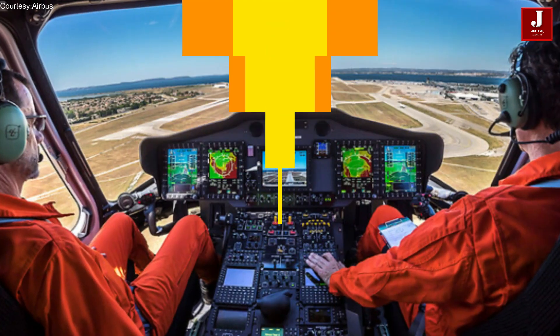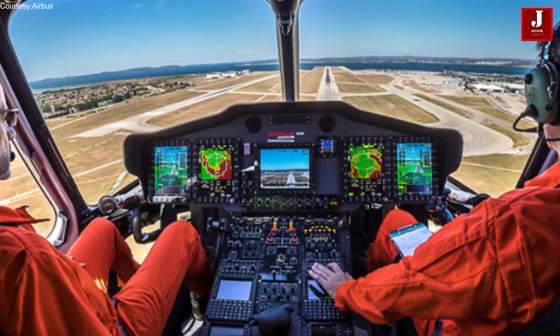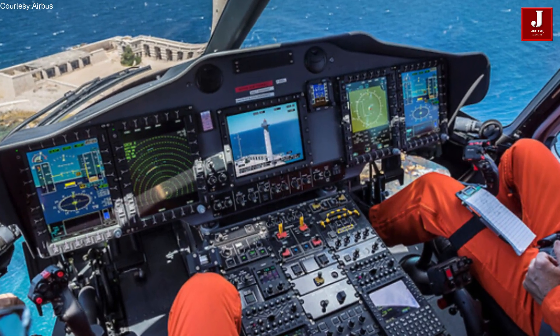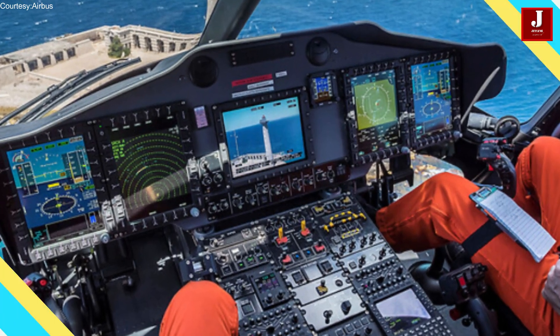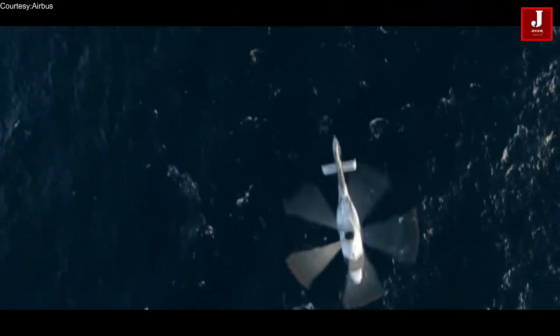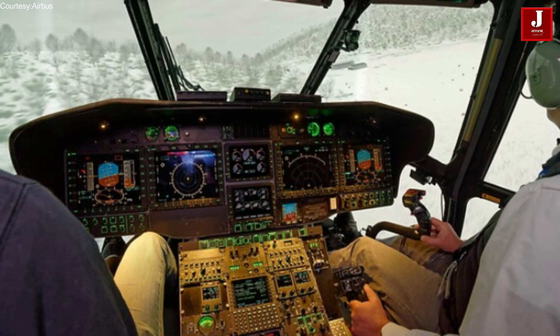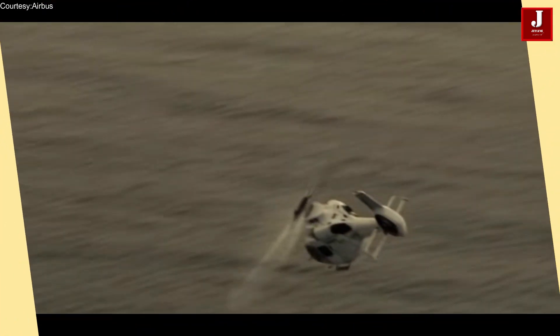One of the key features of the H160 is its advanced cockpit design, which includes a full suite of digital avionics and displays that provide pilots with enhanced situational awareness and reduced workload. The helicopter also incorporates Airbus's Helionics avionics system, which simplifies the pilot's workload and reduces the risk of accidents.